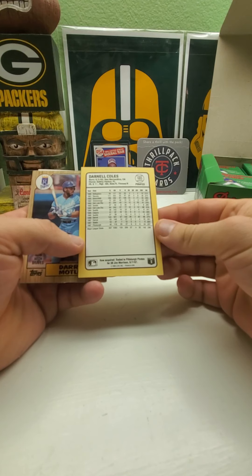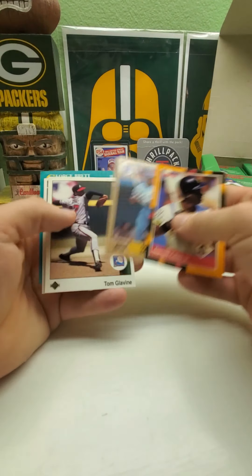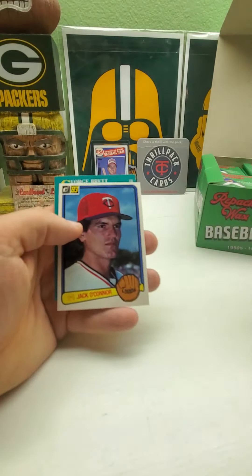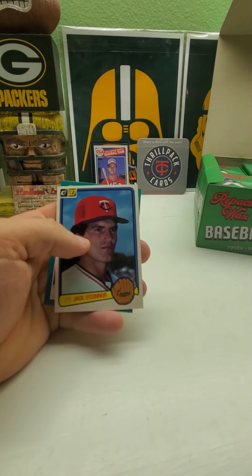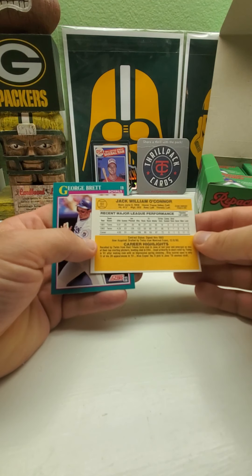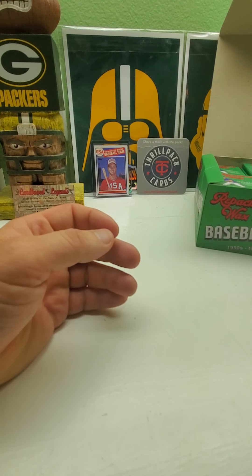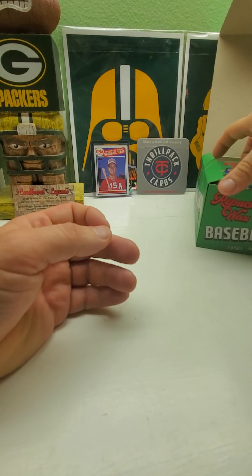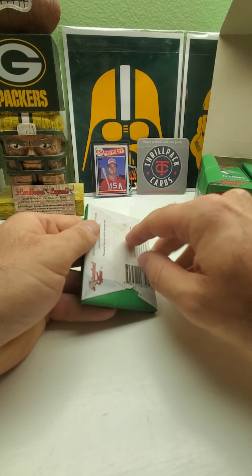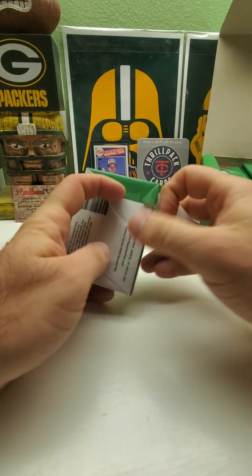Then we got the '88 Donruss Greats insert set — I think it was called that — we got a Tom Glavine, and from '89 Upper Deck, Jack O'Connor. From '83 Donruss and then George Brett from '91 Score. Wow, that was a great first pack — a lot of good stars, a lot of good players. Let's go on to pack number two.